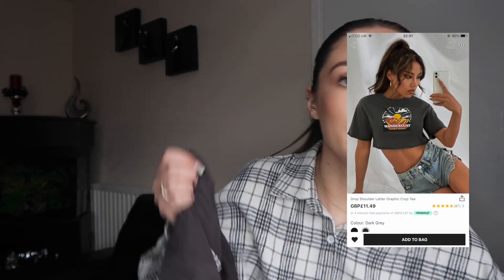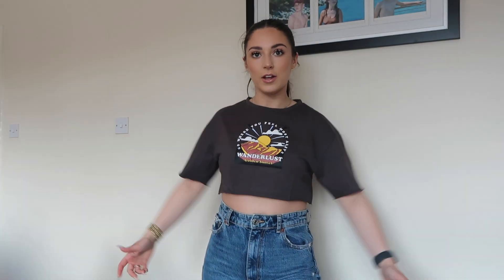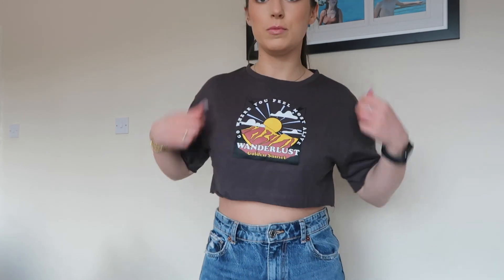This next one is a gray version of a similar style but more oversized. I got this in a medium because I wanted it more oversized. It says 'Go where you feel most alive' and 'Wonderlust - Golden Sunset' on it, which I don't really mind. It's a charcoal gray with a little graphic on the front. Paired with blue jeans and Jordans it would look so cute. It's not as big as I thought - it's quite tight - I wish I'd gone for a large or extra large.